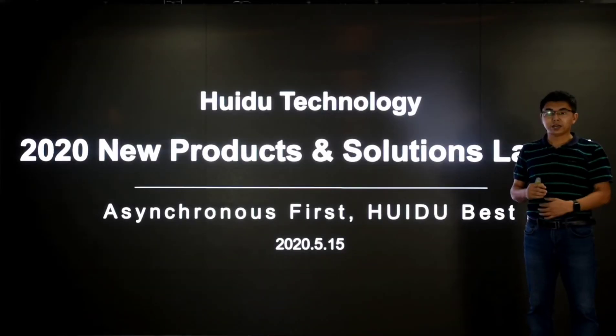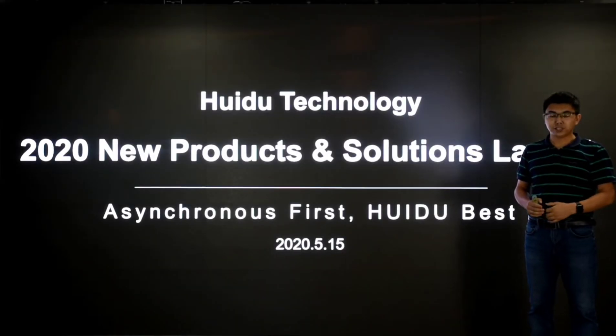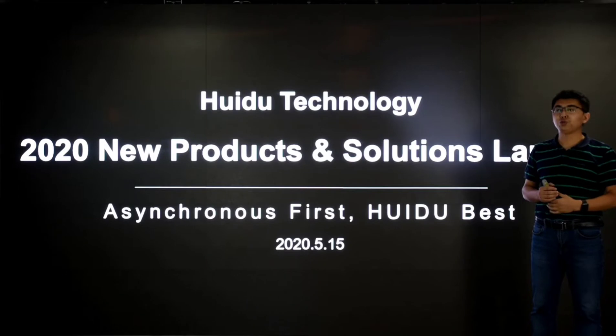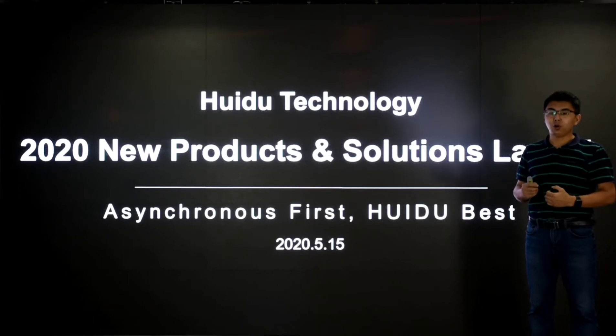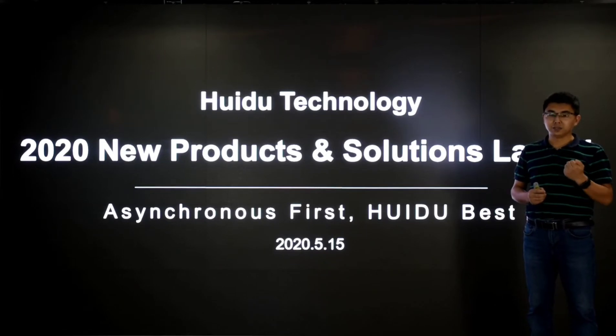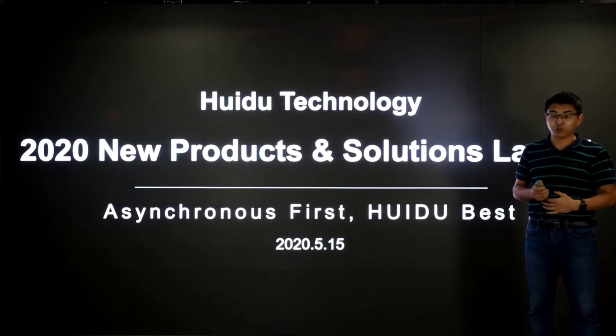Hello everyone. Welcome to Huidu Technology 2020 new products and solutions launch. I'm Jun, the CEO of Huidu company. Now people all over the world are suffering from COVID-19. Keep strong and stay healthy. We are always with you.